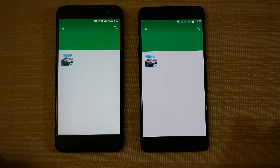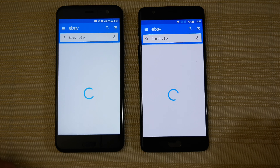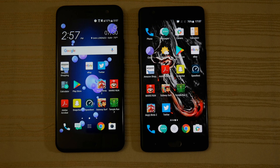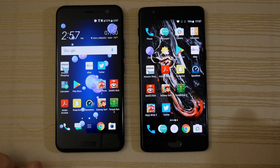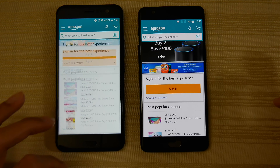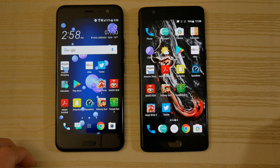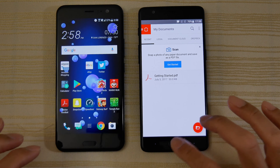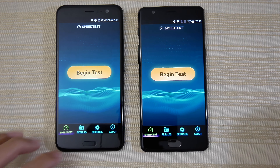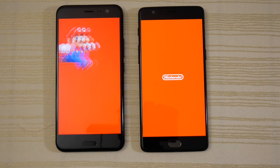Let's open the Play Store — maybe the U11 on that one. Opening eBay and giving that one to the U11. Next up we have Amazon — pretty much the same on both. Acrobat Reader — similar on both phones. Let's open the speed test app — very similar on both, though I think the U11 was just a split second faster on that one.